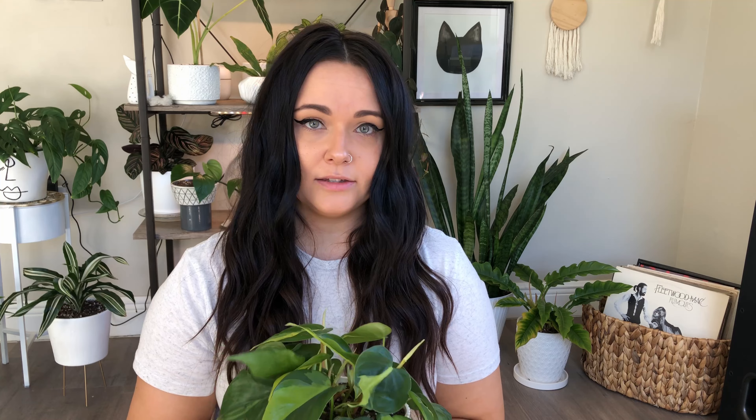But before I get into that, please like, subscribe, and share this video. I've noticed a lot of newcomers to my channel and I welcome you all. I'm really excited to see my channel grow and excited to grow with you guys — no pun intended. Let's get into it.